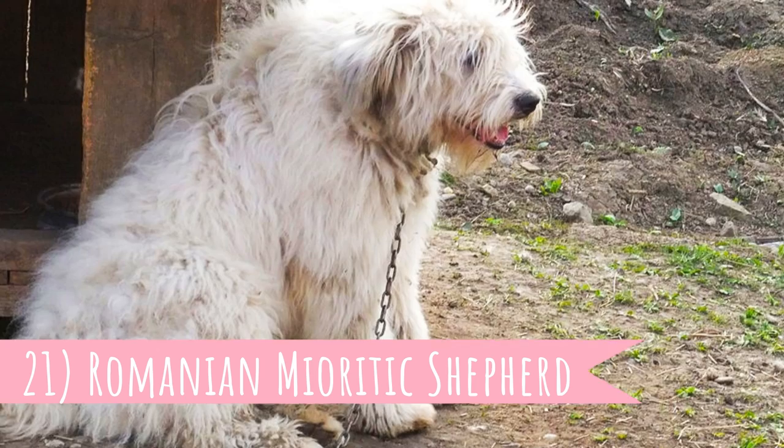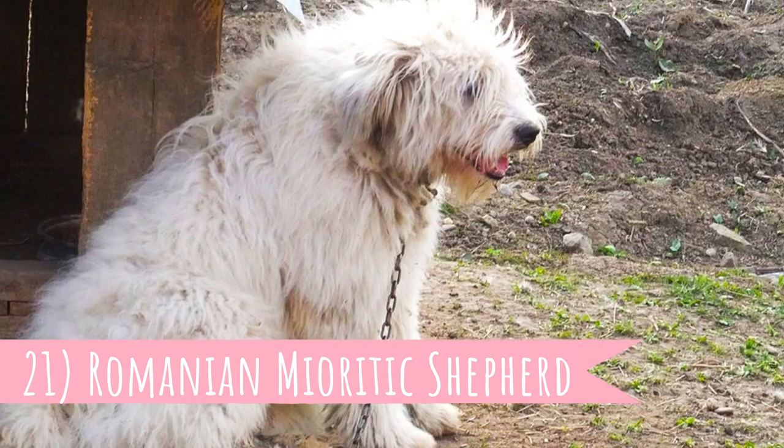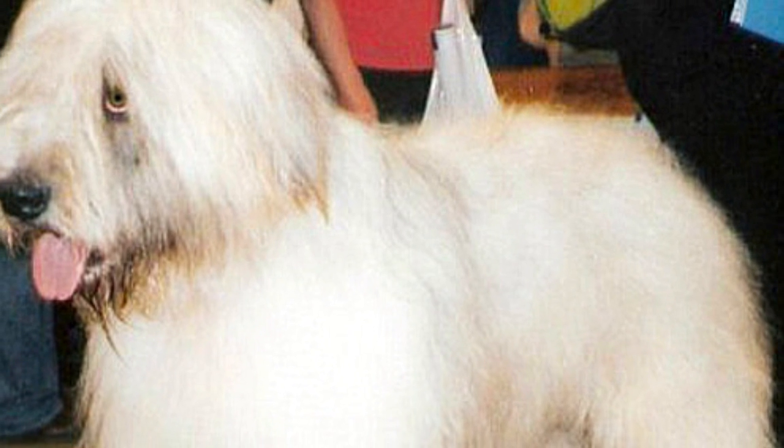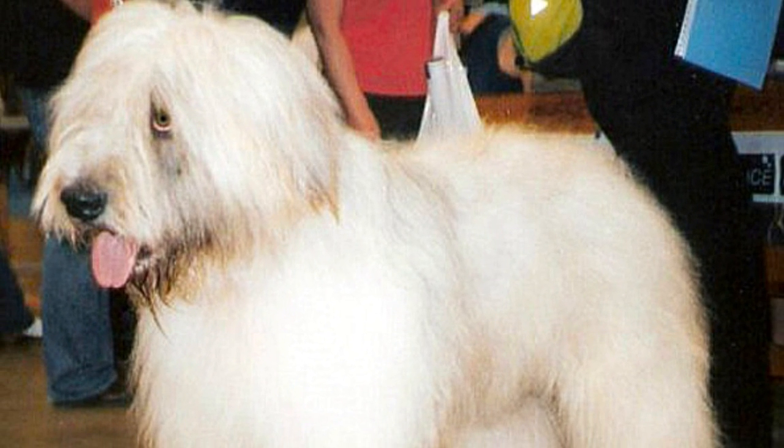Number 21: Romanian Mioritic Shepherd. A very disciplined worker with absolute devotion to the herd and to its owners — that is another Romanian LGD, the Romanian Mioritic Shepherd.